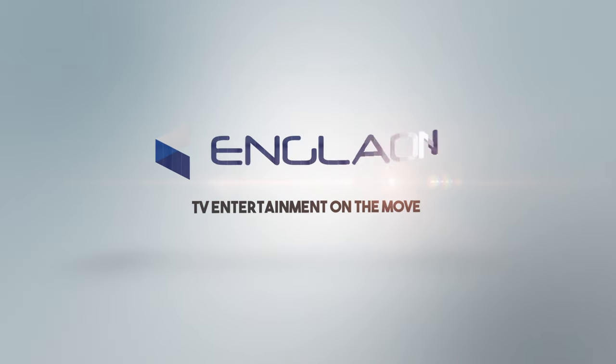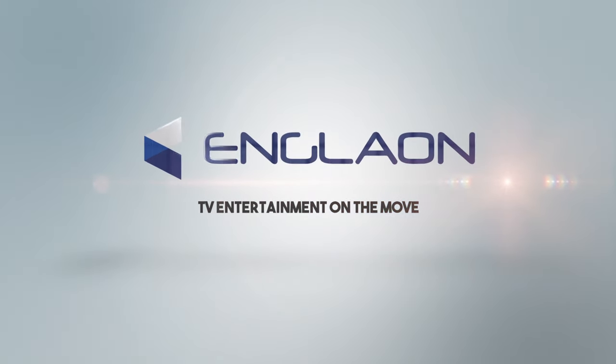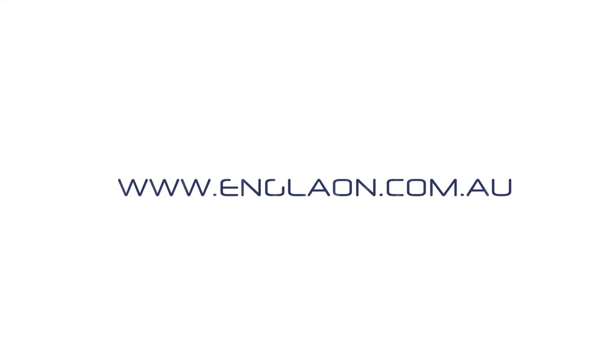Engelon Platinum Series Android TVs — the all-new smart TV entertainment on the move. Go to engelon.com.au to find out more.